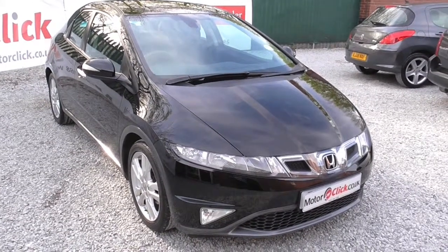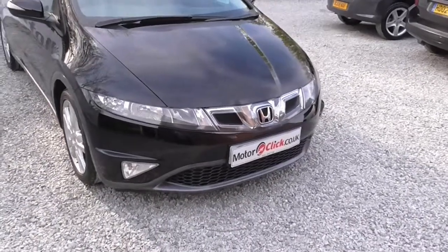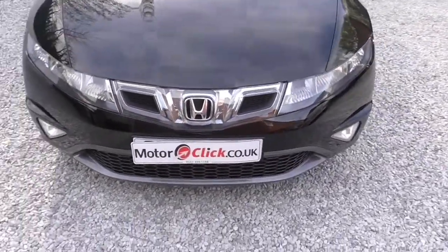Hi, good afternoon, it's Phil here from MotorClick TV. I'm here today to present this Honda Civic 1.8 petrol ES.